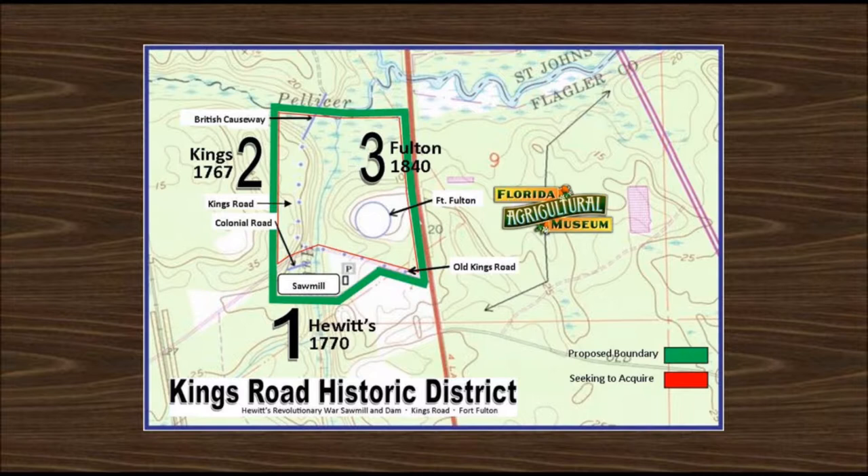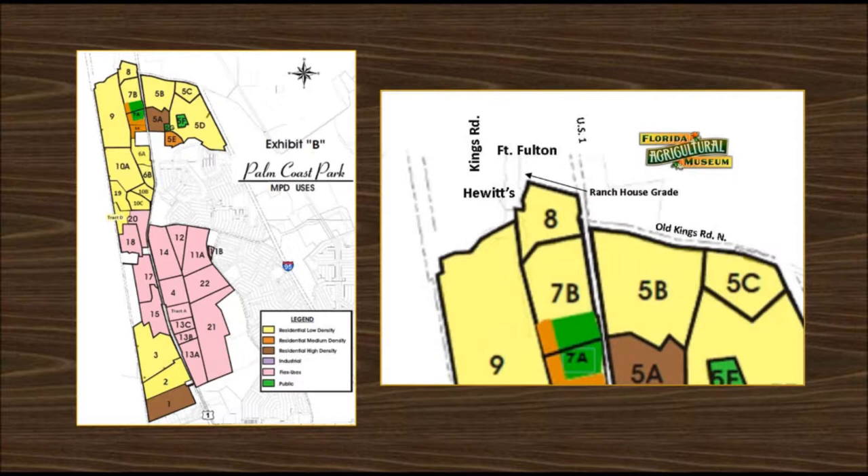We're working on a plan to create the King's Road Historic District that would unify Hewitt's Sawmill, owned by the Florida Agricultural Museum, with the King's Road and Fort Fulton sites, owned by Rainier Timber and St. John's River Water Management. The proposed district sits at the top of a phase of northward creeping development that will surely explode as we begin to come out of the COVID-19 pandemic. The goal is to create a living history teaching facility that will allow historians to teach on the actual dirt that the history occurred on. We need your help — to receive a copy of the plan, give me a call or send me an email.